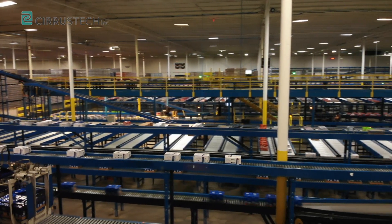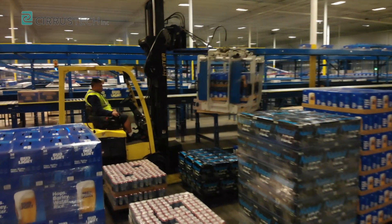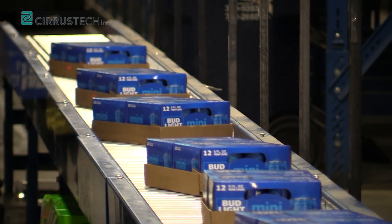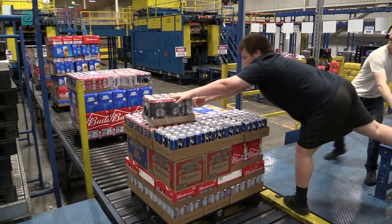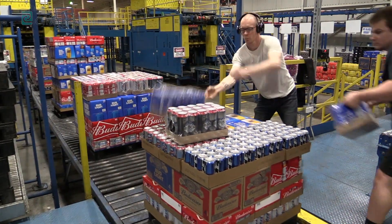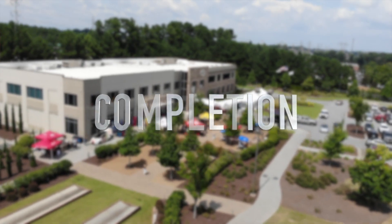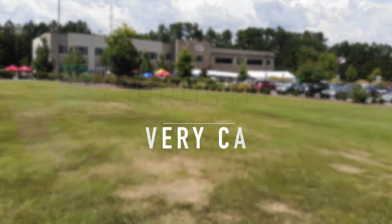Cirrus Tech: your end-to-end solution provider for your warehouse needs, from the planning to the implementing, and there for you with 24-hour support 365 days a year. With Cirrus Tech being a partner of ours for over six years, we figured that their software solution would be the best utilized within our warehouse management system. It's an easy system to use, great support, so it just made sense to continue our relationship with Cirrus Tech and let them do an end-to-end solution for our warehouse.